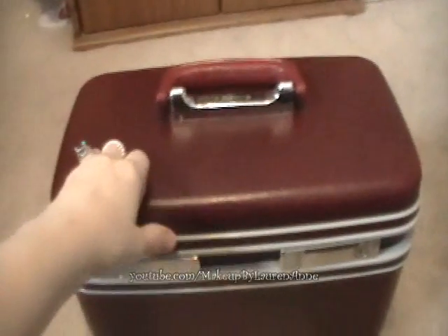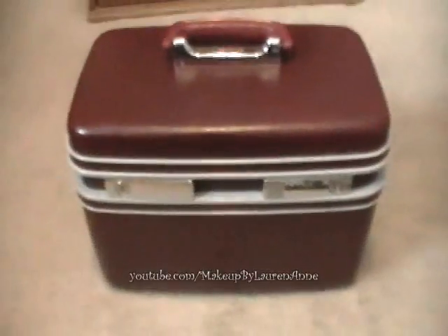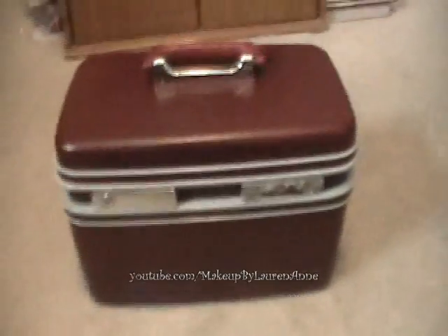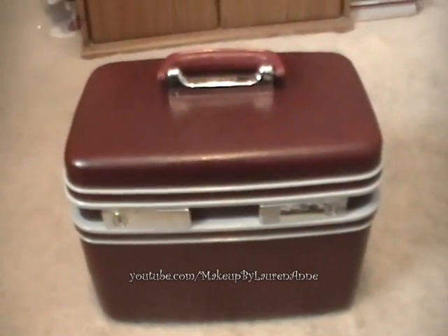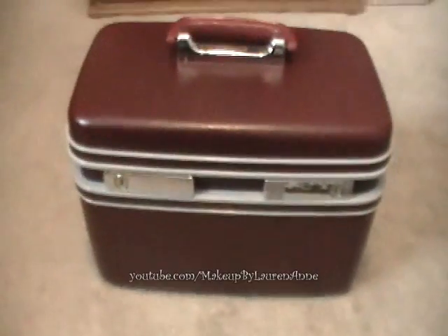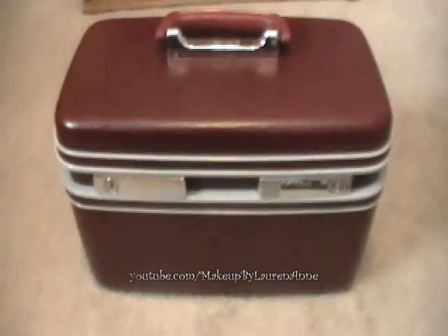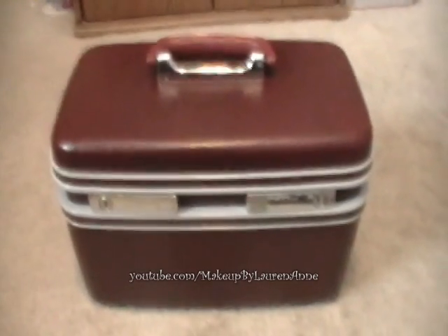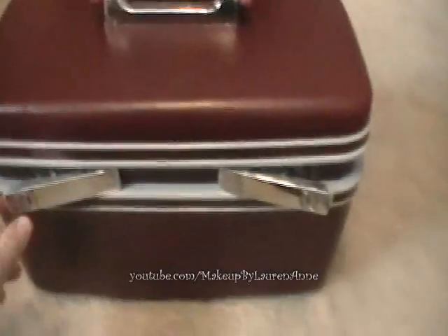So this is my hard case train case, and this is by Samsonite. It was actually part of a luggage set, but I found this at Goodwill — my mom actually found it. She knew I wanted a train case for a while, and it was like five bucks. It works really well; you just wipe it down with antibacterial wipes and you're good to go.